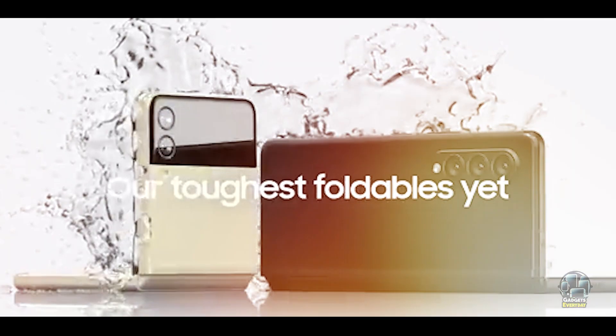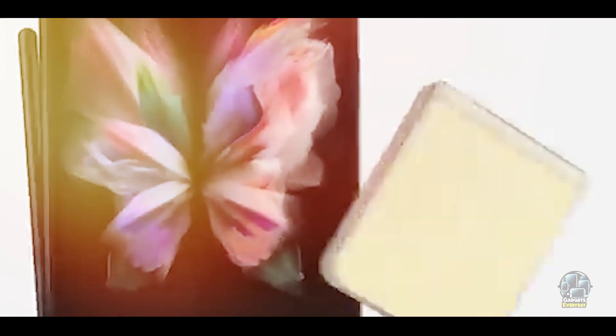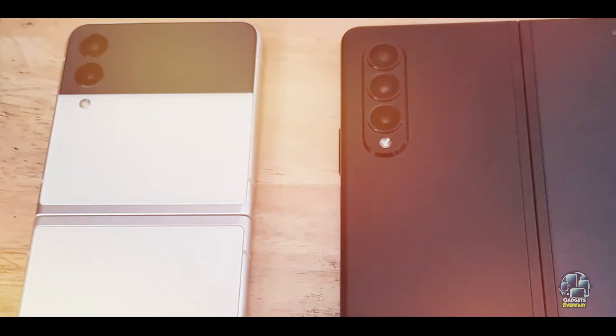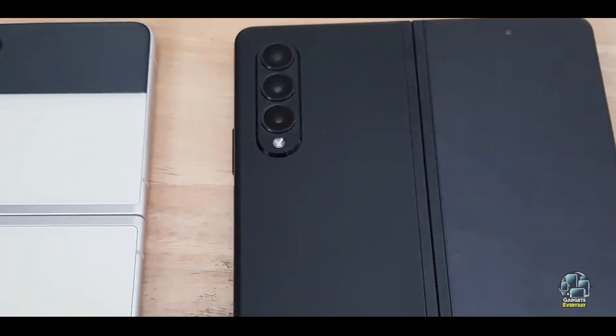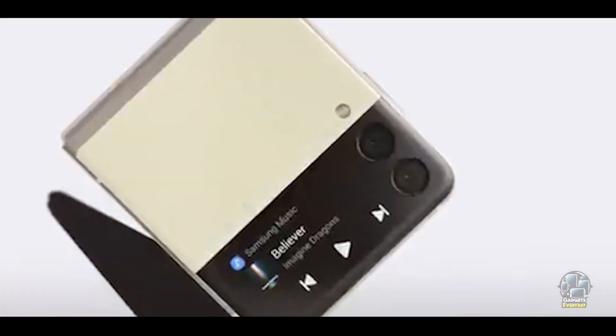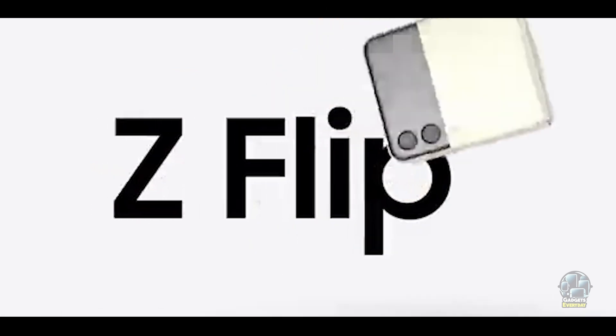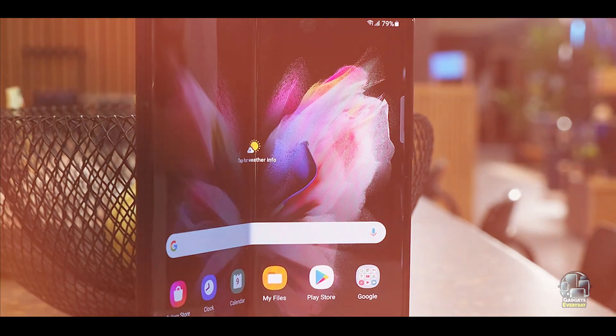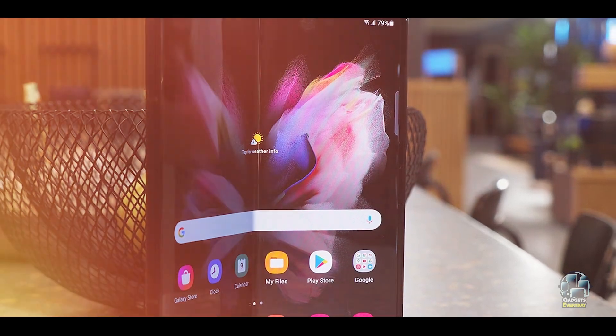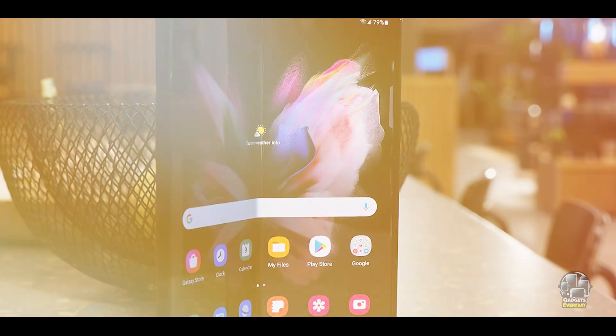The Z Fold 3 features a 7.6-inch QXGA Plus Dynamic AMOLED 2X main display and a 6.2-inch HD Plus AMOLED cover display, both with a 120Hz refresh rate. It is powered by the Snapdragon 888 chipset and supports 5G. The phone includes a triple camera system with a 12MP main sensor, 12MP ultrawide sensor, and a 12MP telephoto sensor.